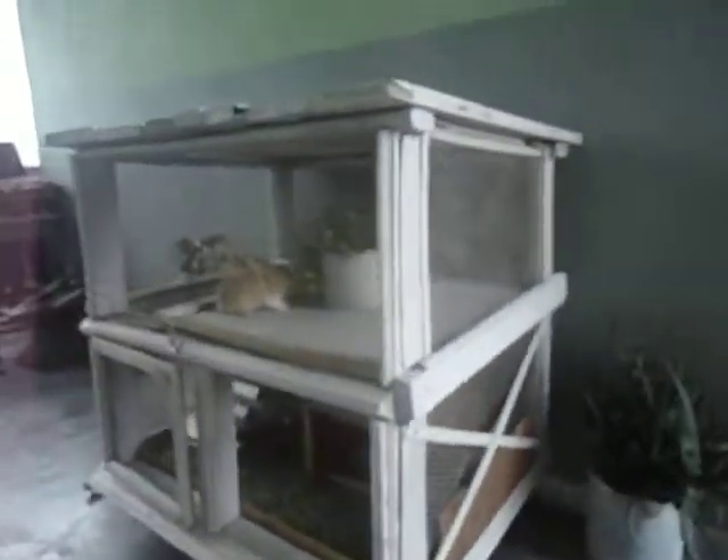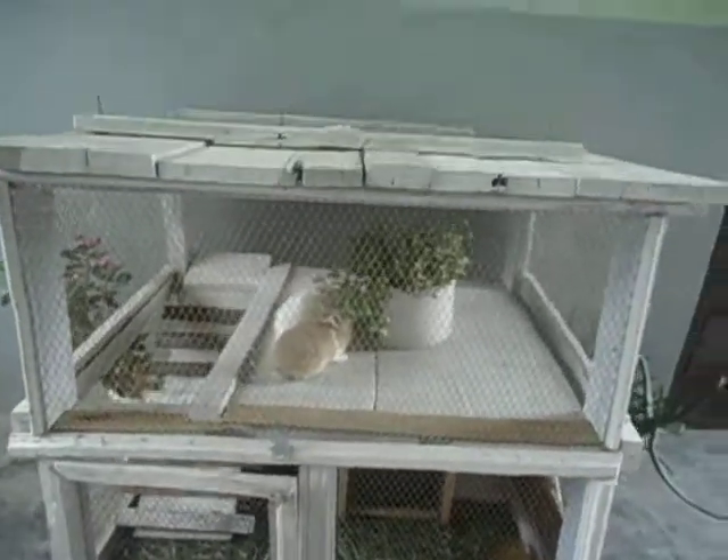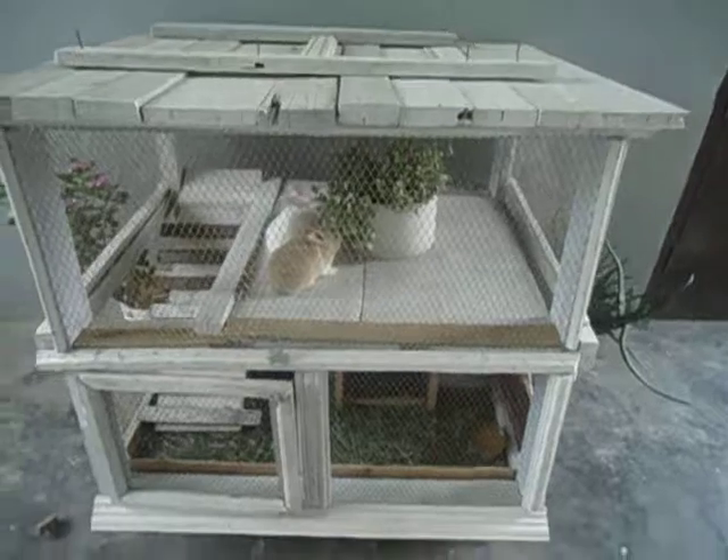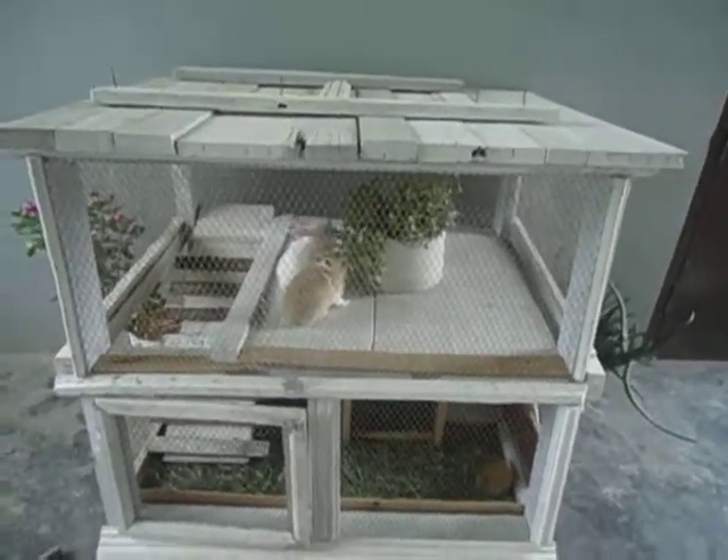This is a hutch made by myself in two days — my work, my shelf, everything — my shelf, first time in my life. I feel so much, you know. It feels good when you have something made by yourself. Thank you.